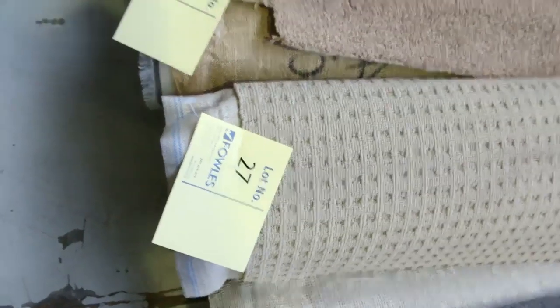We generally sell these for around $25 to $30 a broadloom metre — 3.66 metres wide. So some of them are going to be over $100 a metre off retail on those products. You'll see there's heaps to go through, really nice colours.